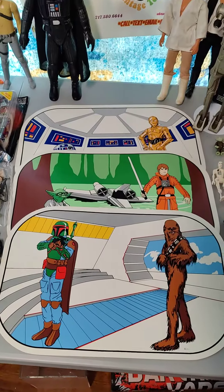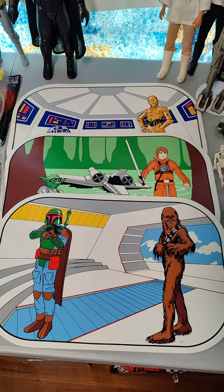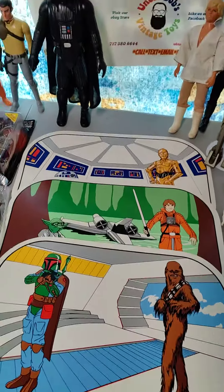Here's what we got. We're looking at some really cool Sigma vintage placemats. These things are hard to find, folks.